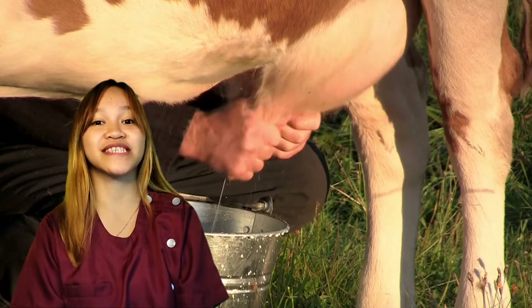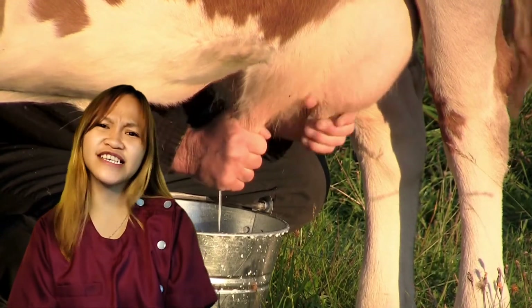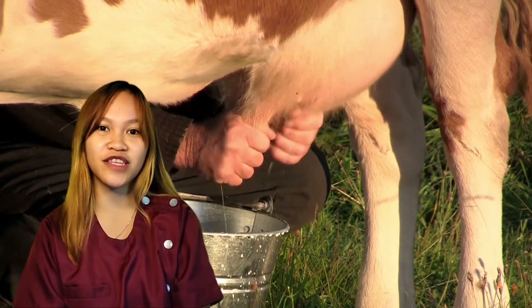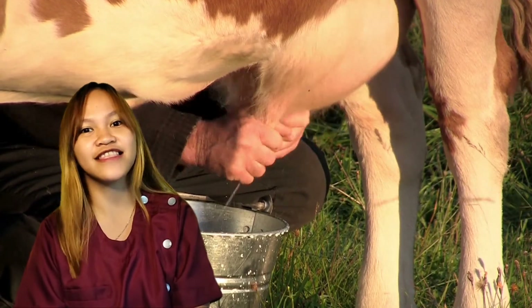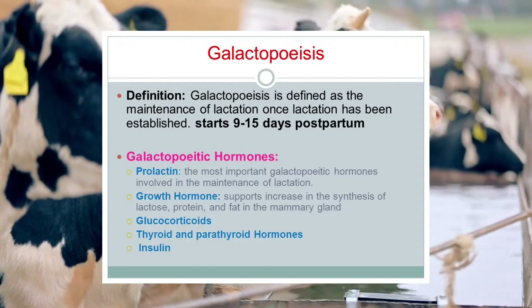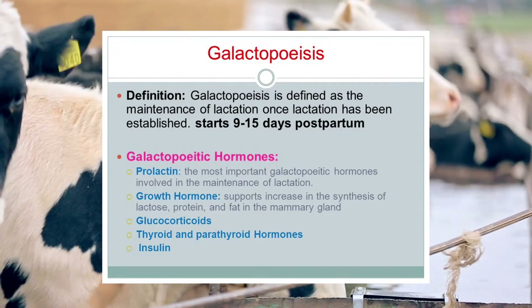Do you know that there is a maintenance in lactation in animals after it has been established? Yes, there is, and it is called galactopoiesis. Galactopoiesis is the maintenance of lactation once lactation has been established.